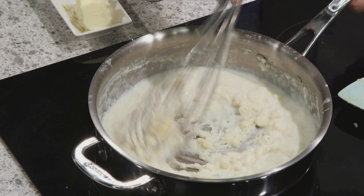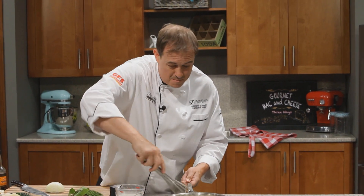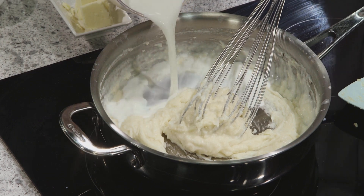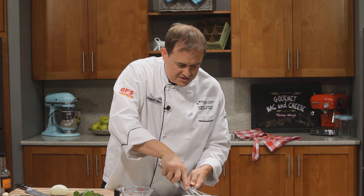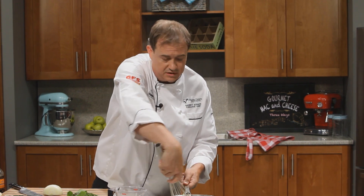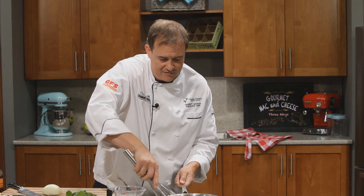Obviously, everybody knows Kraft is responsible for mac and cheese as we know it today, and they sell over a million boxes every single day — pretty unbelievable. As a rule of thumb, you want about 60 milliliters of flour and 60 milliliters of butter to thicken about one liter of liquid to a medium consistency. That's a handy rule at home if you ever need to use a roux to thicken anything.